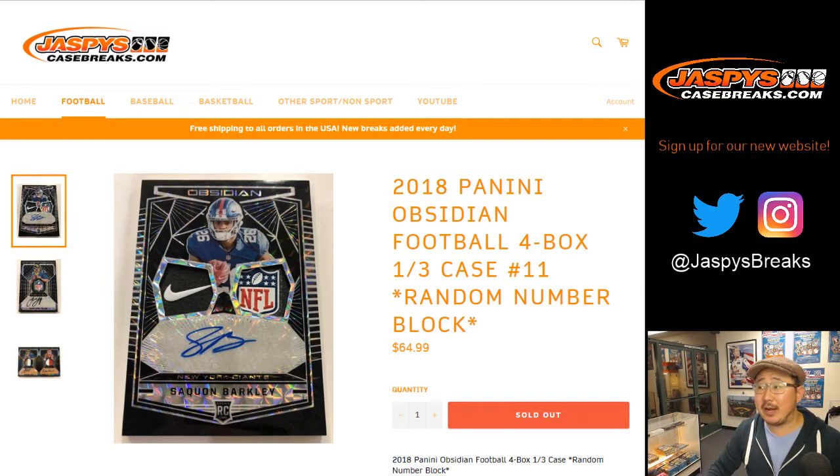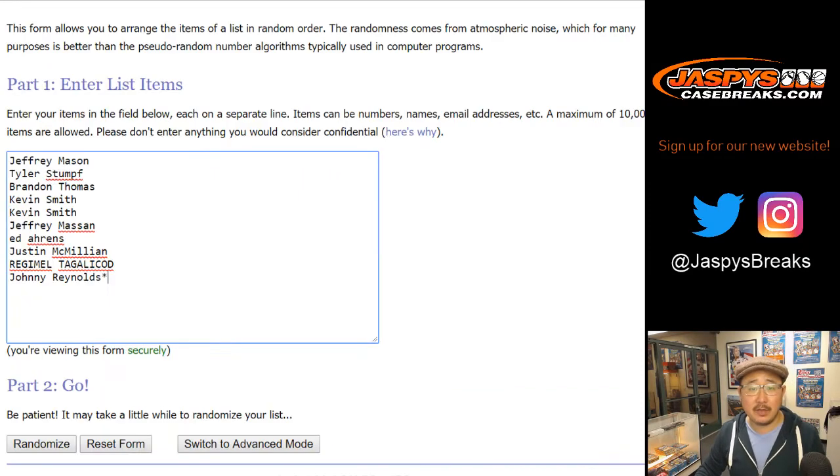Good evening everyone. Joe for JaspiesCaseBreaks.com with a 4-box random number block break, number 11 of 2018 Panini Obsidian Football. Big thanks to these folks for getting into it. Appreciate it.